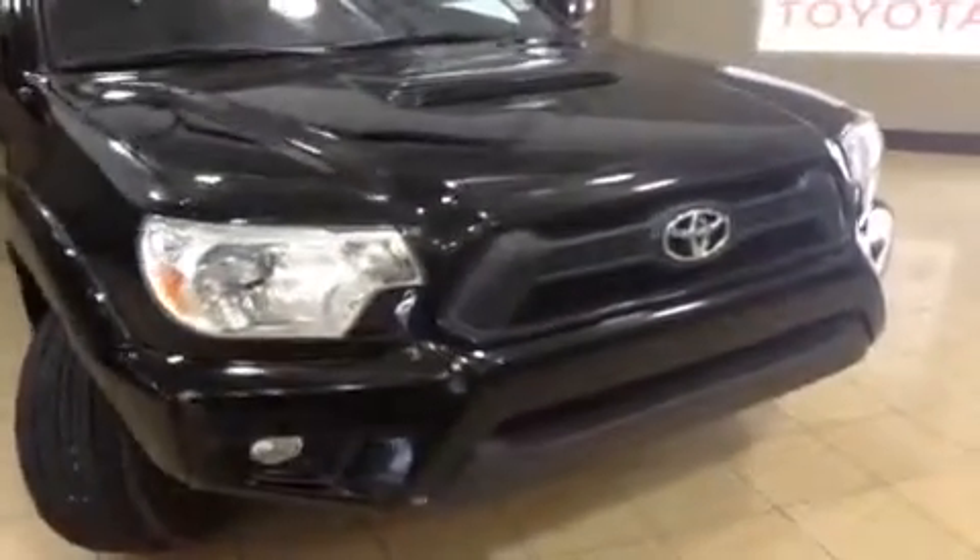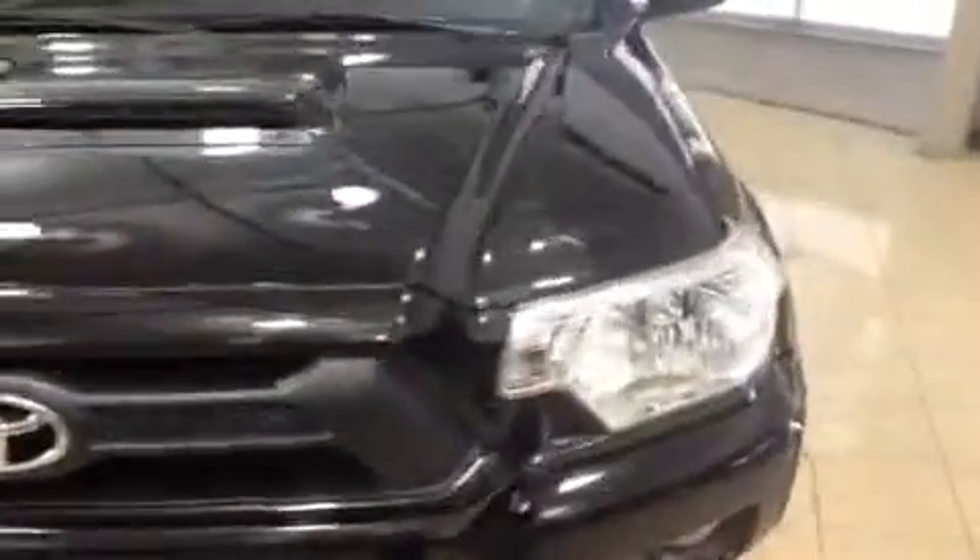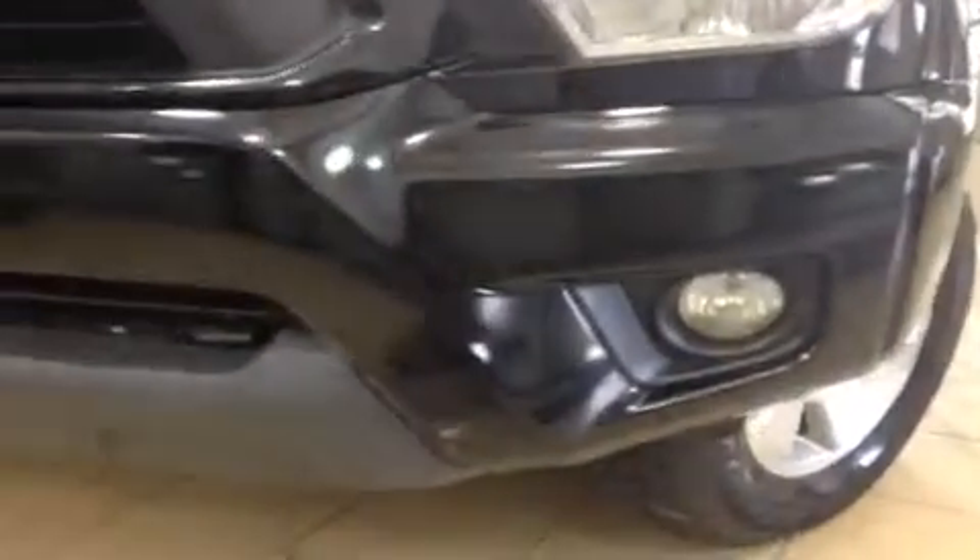It has the black exterior colour as you can see. Under the hood you get the 4.0 litre V6 engine with 4-wheel drive of course — a very powerful and efficient engine. On the front you do have your daytime running lights, fog lights, and an engine block heater for those cold winter mornings.